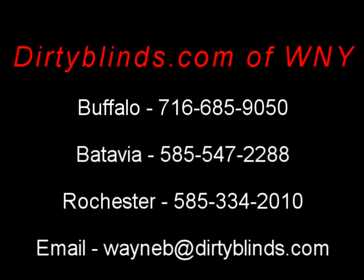I'm Wayne Breisinger, the owner of DirtyBlinds.com of West New York. As you can see, we're a one-stop shopping concept — from on-site blind cleaning, blind repairs, and also if you'd like to purchase new blinds, we're a Hunter Douglas certified rep. And don't forget, if your blinds aren't becoming to you, then they should be coming to us. To get your free estimate, please call or email us with your contact information and someone will contact you shortly.